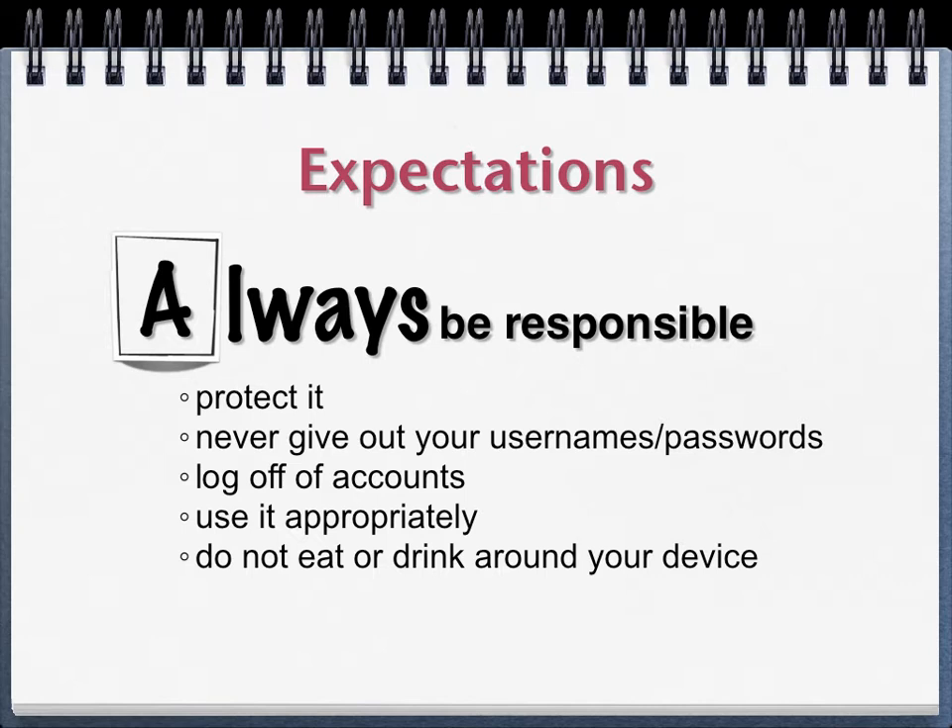You need to be responsible with your computer in other ways as well. You should never give out your username and password, because if you do, somebody could get on your computer under your name and do something that could get you in trouble. So always keep those secret and private and use them for your school work, but don't give that information out to anybody else.